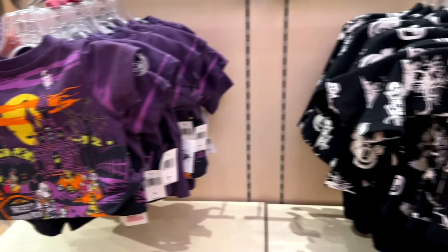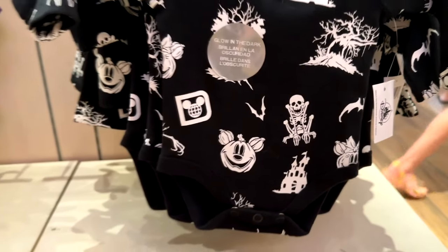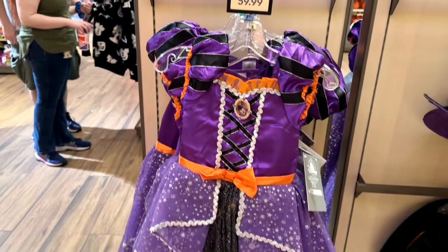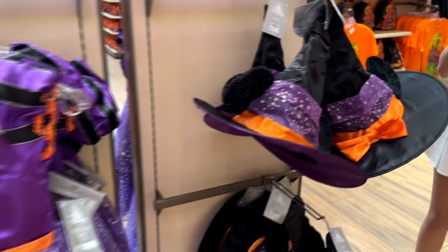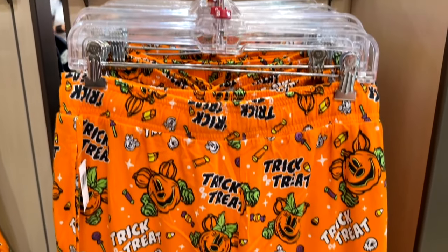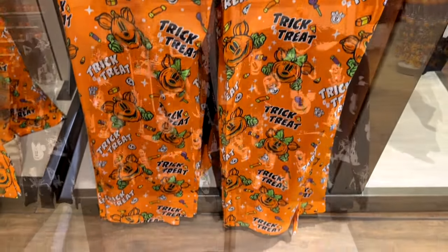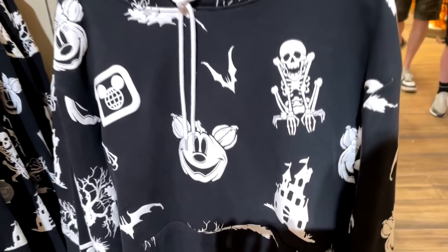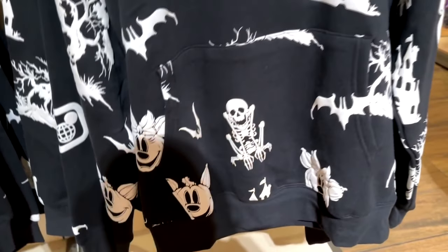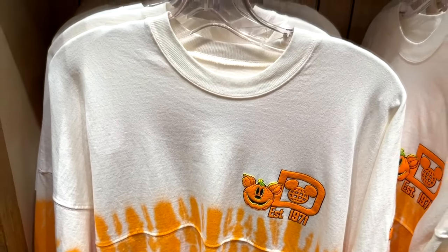There are some light-up ears. Of course there's stuff for the kids — shirts and sweaters, and this adorable little onesie with some creepy designs including that skeleton. There's a Minnie Mouse witch outfit for your little girl with a witch hat and ears. If you like lounge pants, there are some very comfy-looking trick-or-treat sleep pants. There's also a hoodie designed kind of like that onesie with those same characters and that skeleton. And of course it would not be Halloween at Disney without a Halloween spirit jersey — and here is the spirit jersey.